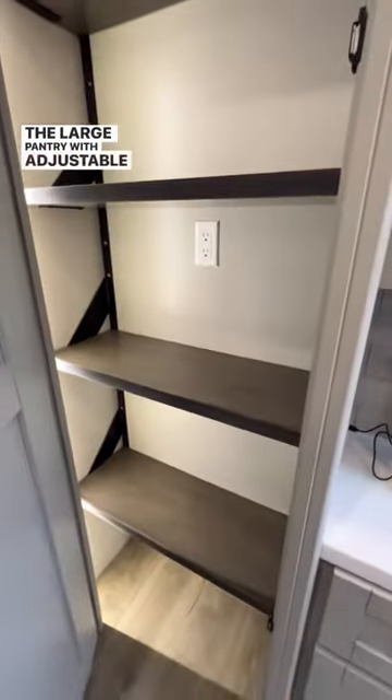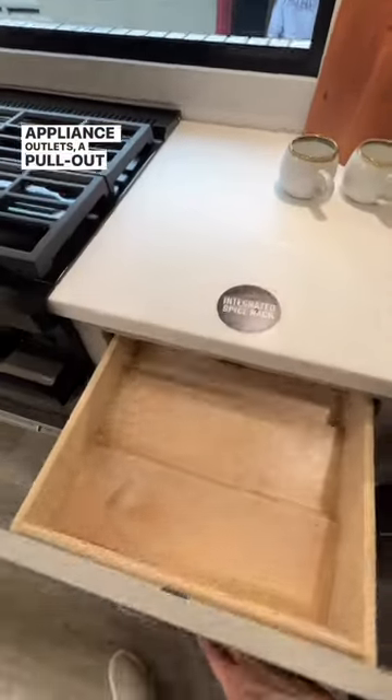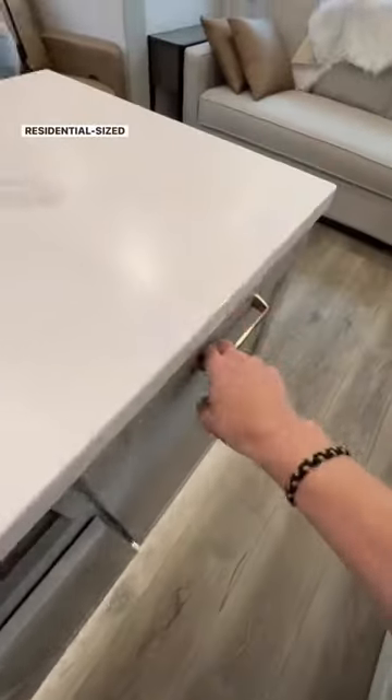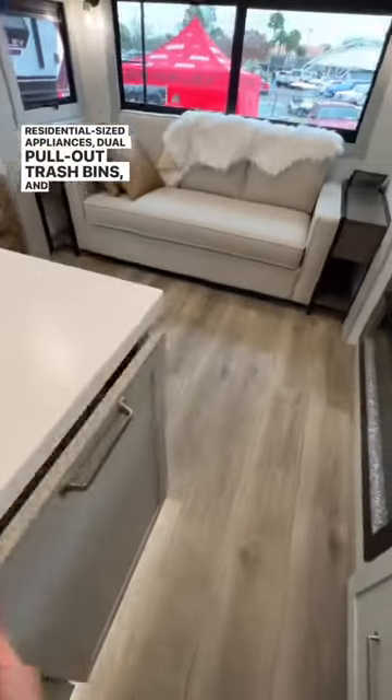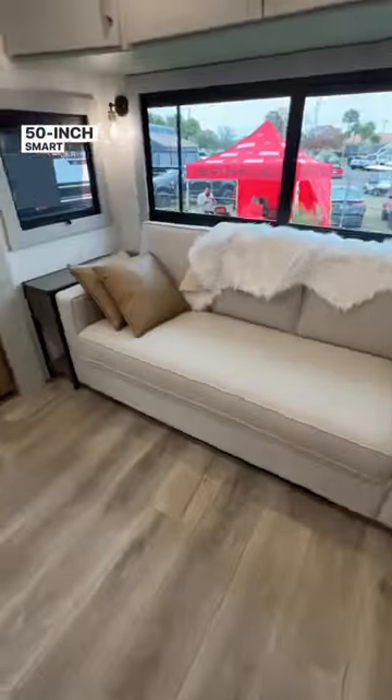The large pantry with adjustable shelving and convenient appliance outlets, a pull-out spice drawer, large residential-sized appliances, dual pull-out trash bins and a pull-out paper towel holder, and the televator equipped with a 50-inch smart TV.